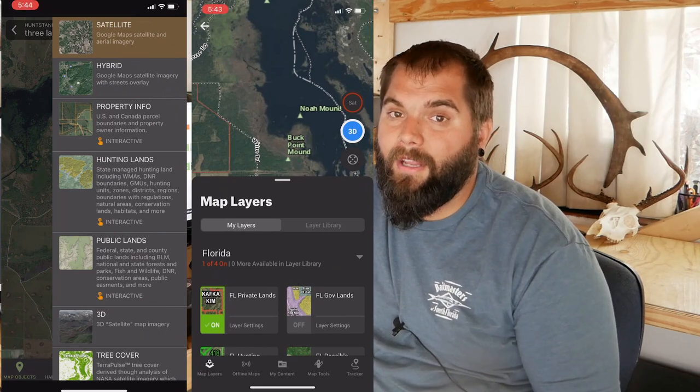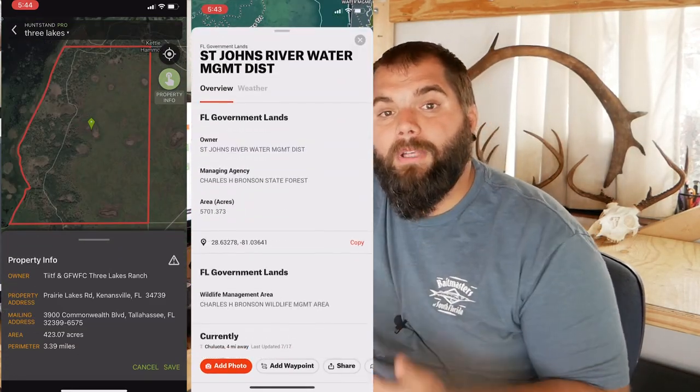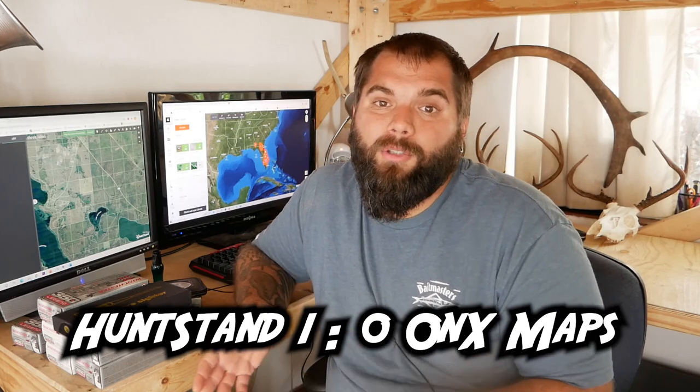For both apps, $29.99 per year gets you access to all features — so they're pretty similar on price. Except that with Onyx you only get property boundaries and information for one state, whichever you choose, whereas with HuntStand you get the entire country. With Onyx you can upgrade for $100 a year to get nationwide access — a huge price jump to get the same access that HuntStand offers for just $29.99. For Danny and I, since we plan to do more and more out-of-state hunts, HuntStand is the obvious choice.